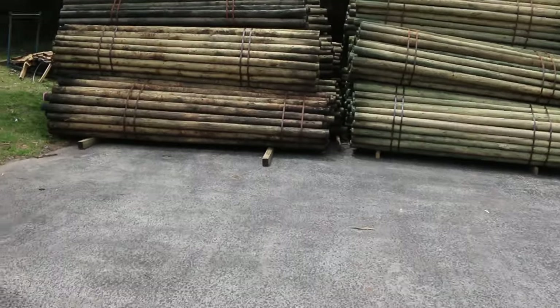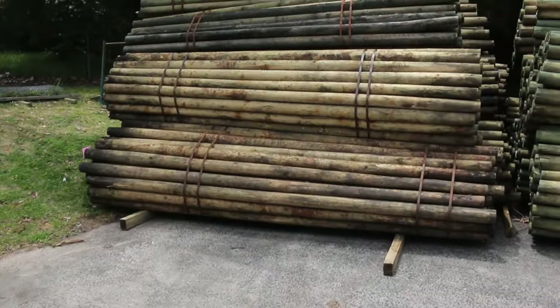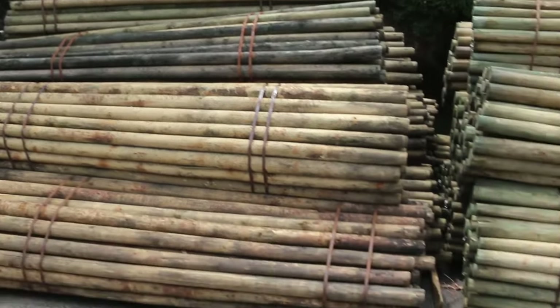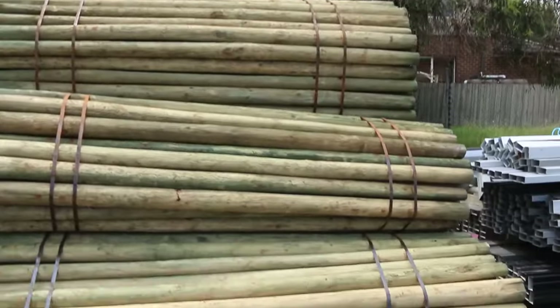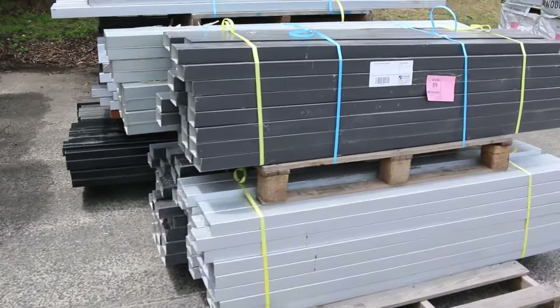Looking straight across now — this is the last load of treated pine poles for the year. We've got 75 to 100 mill in 3.6 metre and three-metre lengths. So if you've been looking for some before Christmas, don't miss tomorrow's auction.